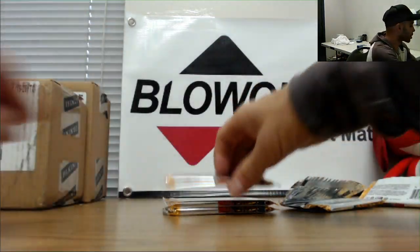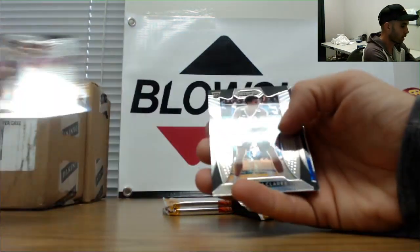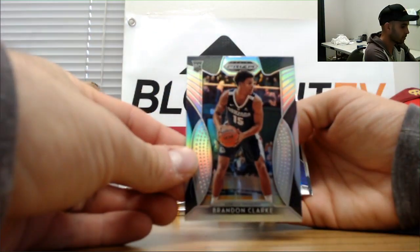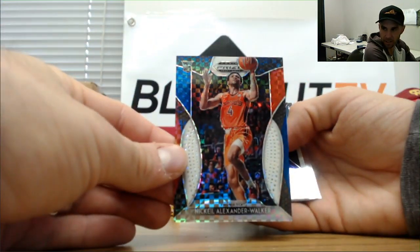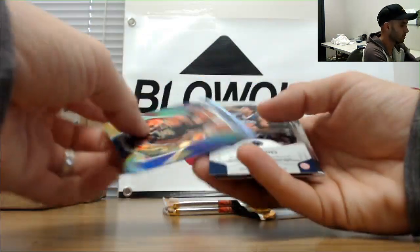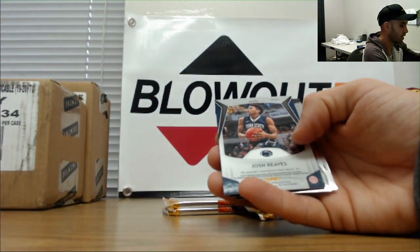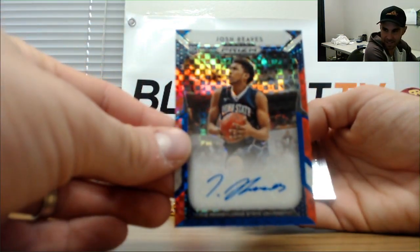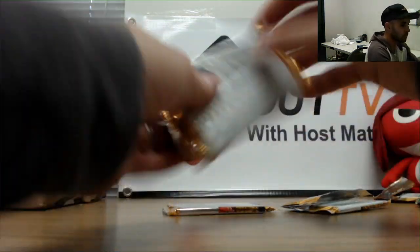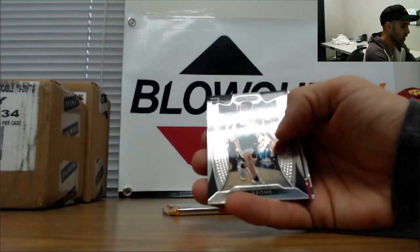Terrence Mann and RJ Barrett. Hachimura, Morant, Brandon Clark silver. Nakiel Alexander Walker to 99. Kevin Gelley numbered to 199. Josh Reeves numbered to 299 — Penn State guy's got an autograph on this. Hayes and Thybulle. Tucker shock, Ty Jerome silver.